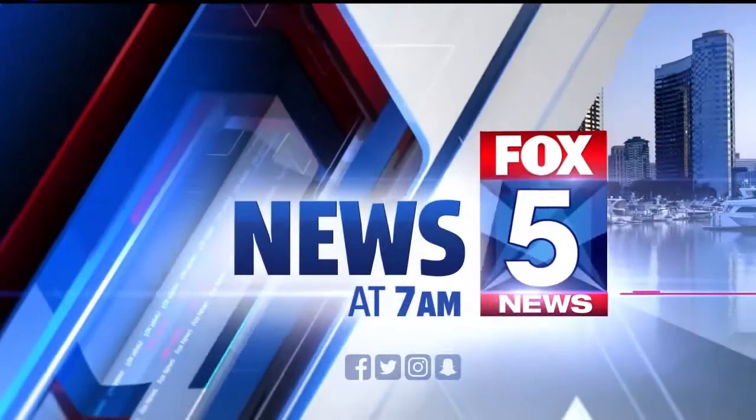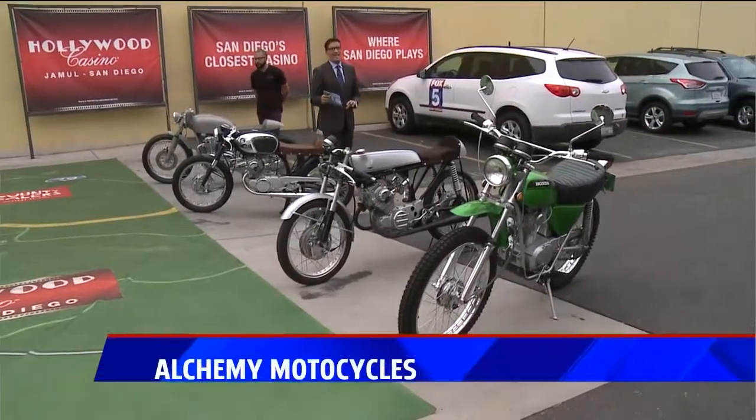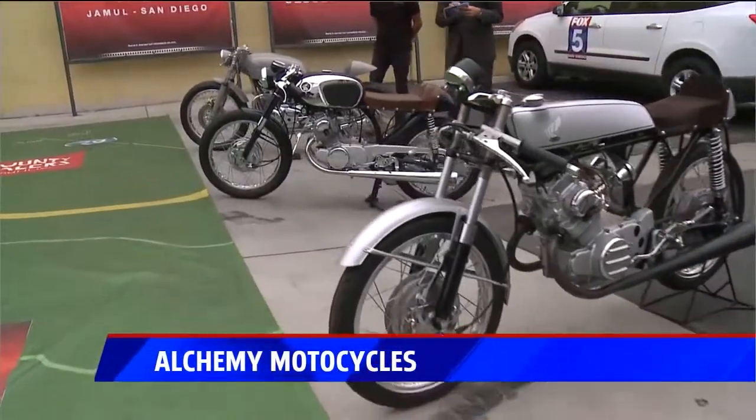You're watching the FOX 5 Morning News at 7. Check these babies out — not quite your average motorcycle. Here to show us some of his gems from Alchemy Motorcycle is Mitchell Valle.